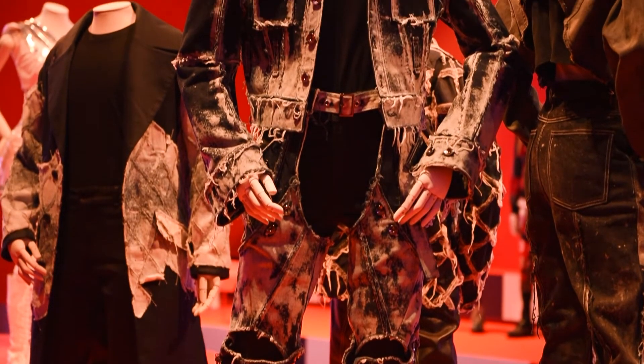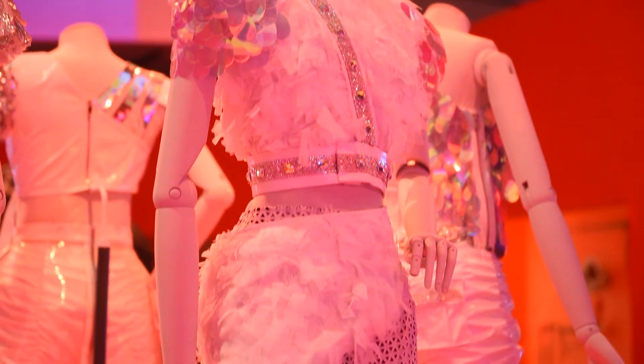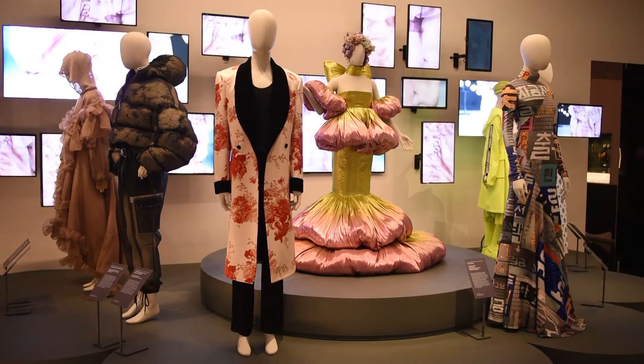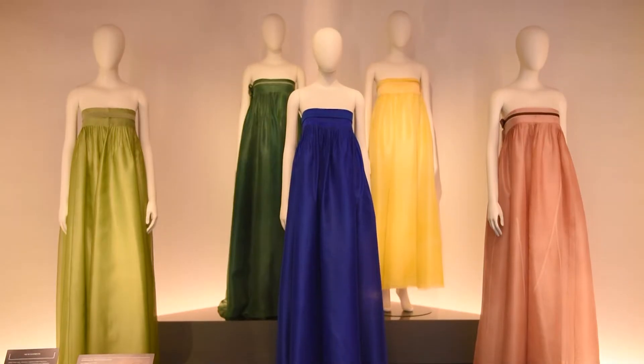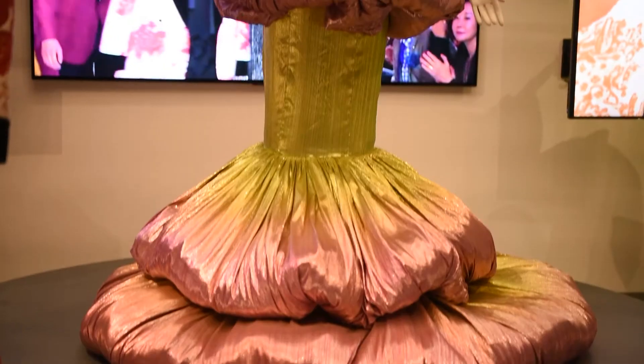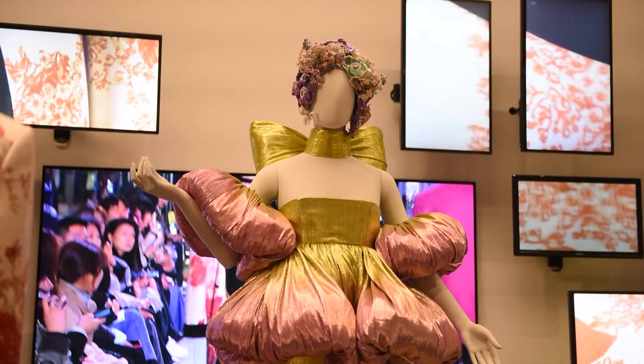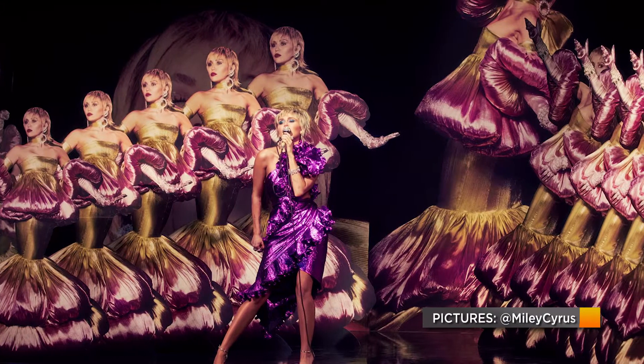We've been really lucky to borrow outfits worn by the groups ATEEZ and aespa. Visitors can also see a beautiful array of contemporary Korean fashion from designers with a connection to London — including Miss Sohee, who is based here and created the incredible pink and lime green dress worn by Miley Cyrus during a performance on The Graham Norton Show.